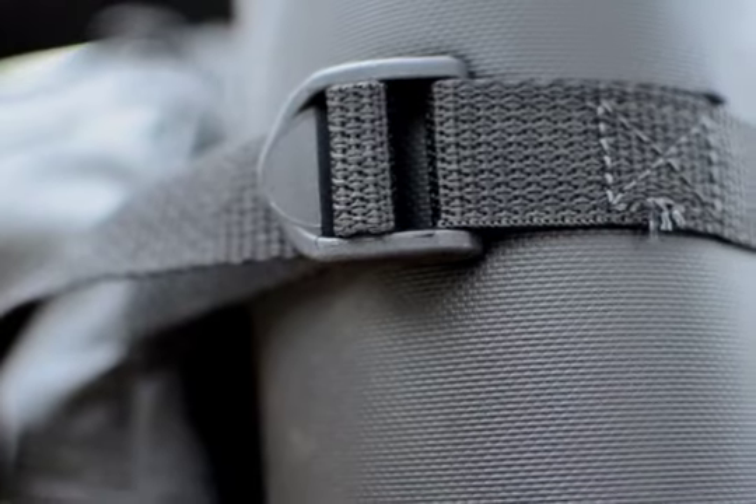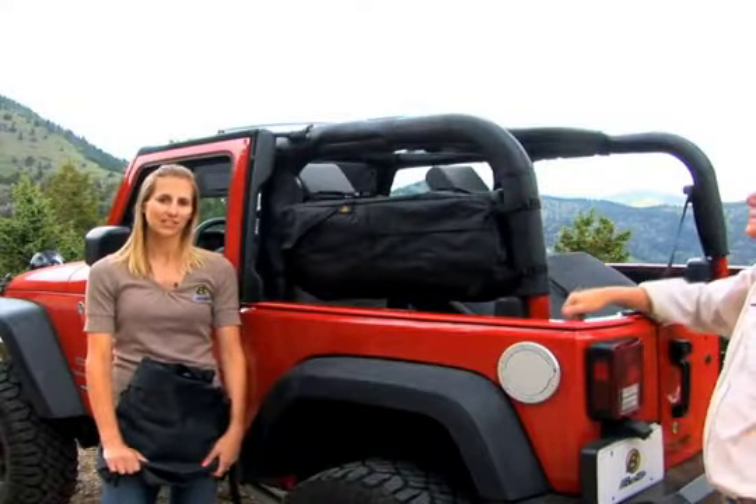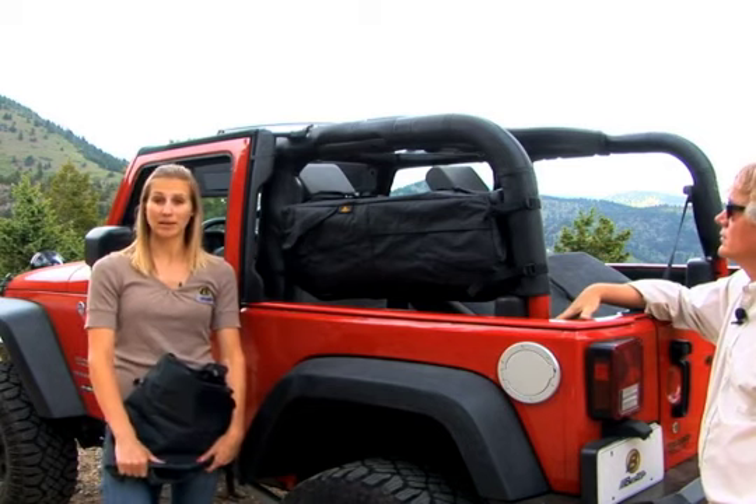This attaches with these easy-to-use buckles to your sport bar uprights, and that's a good place to put a bag because it's really out of the way. That's right, so you can still have two people seated in the back of your Jeep.